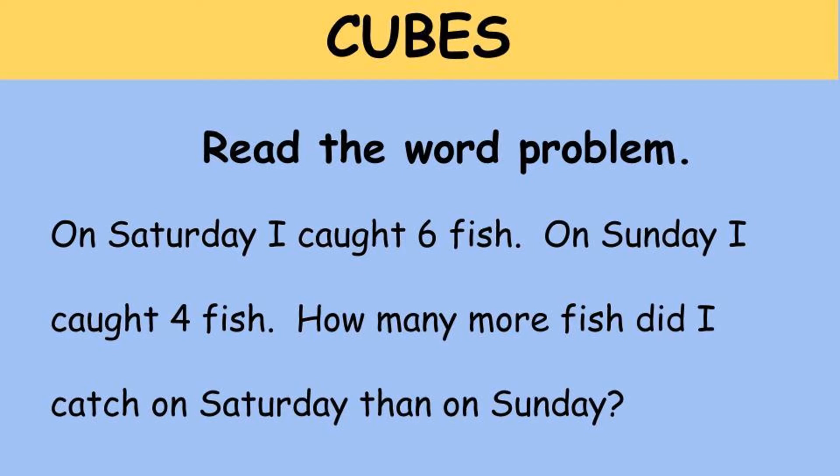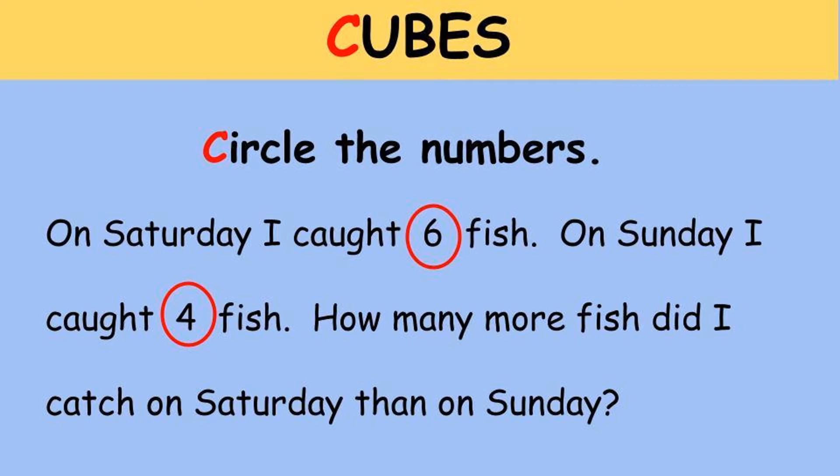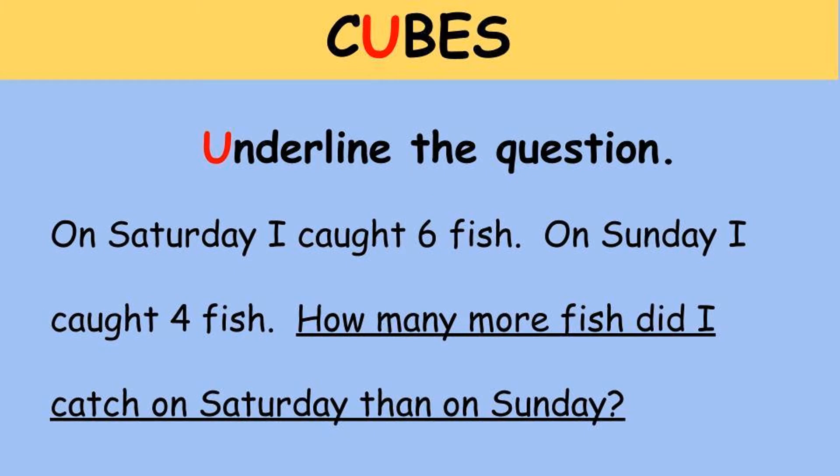Now we become the detective searching the word problem for different items. The first item is C — C stands for 'circle the numbers.' Notice how I circled the six and the four, because those are the numbers represented in this word problem. U stands for 'underline the question.'